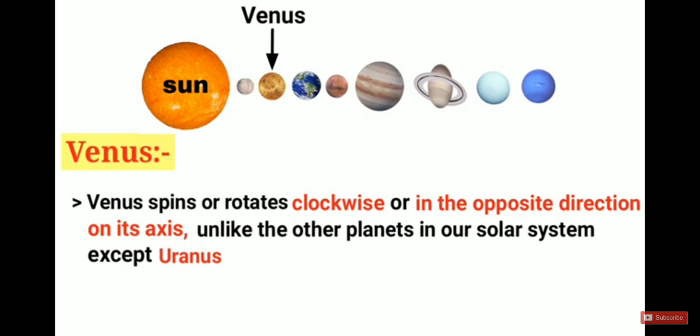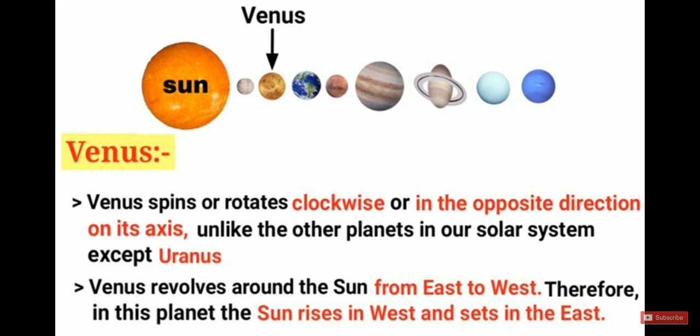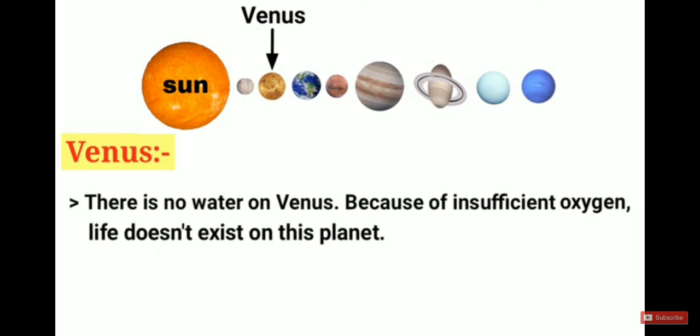Venus spins or rotates clockwise, in the opposite direction to other planets, except Uranus. Venus revolves around the sun from east to west, so on this planet the sun rises in the west and sets in the east. Uranus is the other planet that also rotates clockwise and revolves east to west, so the same applies there. There is no water on Venus, and because of insufficient oxygen, life does not exist on this planet.